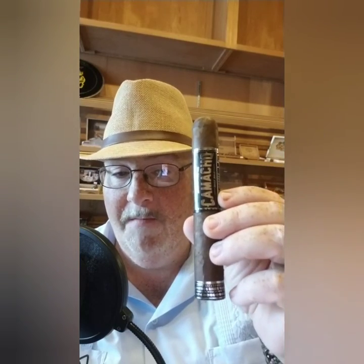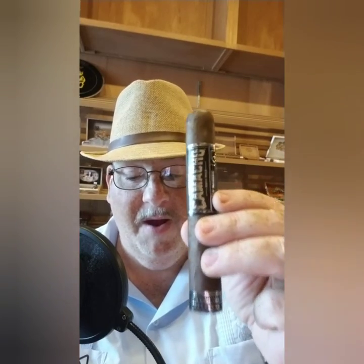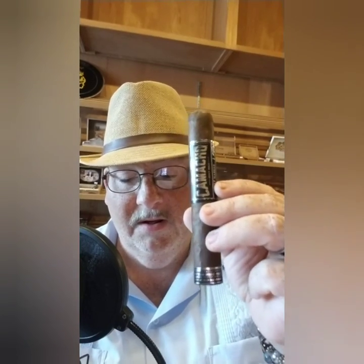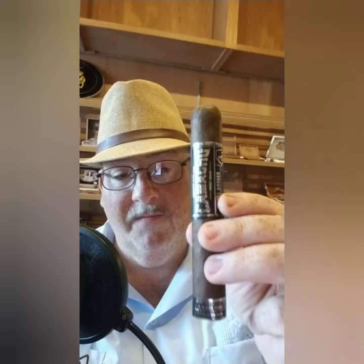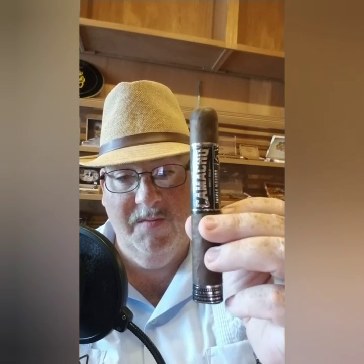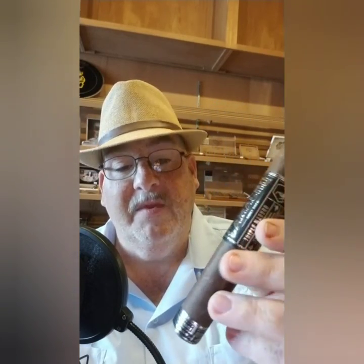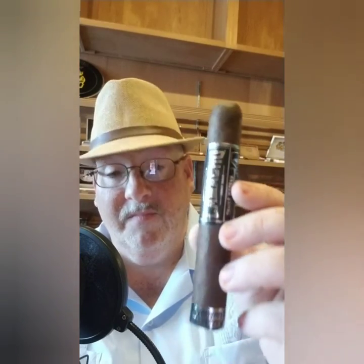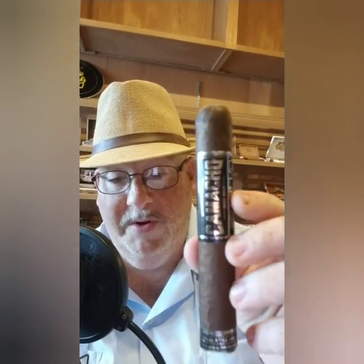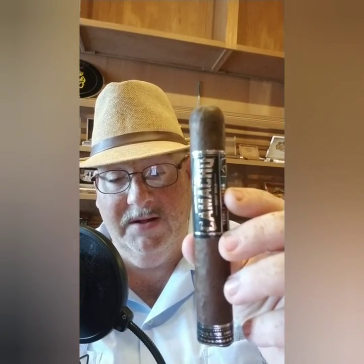The Camacho Triple Maduro features all Honduran Maduro tobacco — wrapper, binder, and filler. It's an amazing cigar with a lot of pepper, peppery woodsy sweetness, and a little bit of that coffee and chocolate flavor with sweetness from the Maduro wrapper. You can see that oily sheen on the wrapper. I believe it's the only triple Maduro cigar out there — it is absolutely amazing, give it a try.